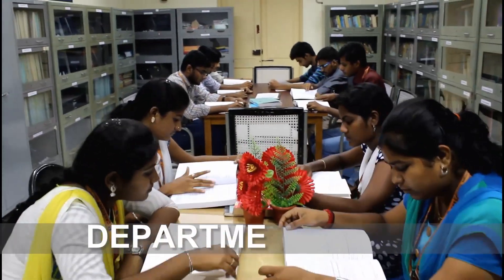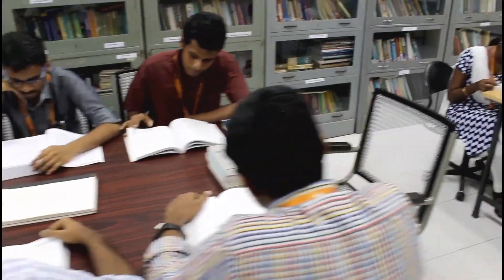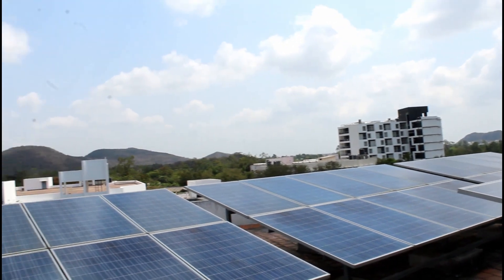The department library acts as a storehouse for a variety of materials, which quenches the students' thirst in search for demand-specific knowledge. The entire department is powered by state-of-the-art high-efficient solar panels.